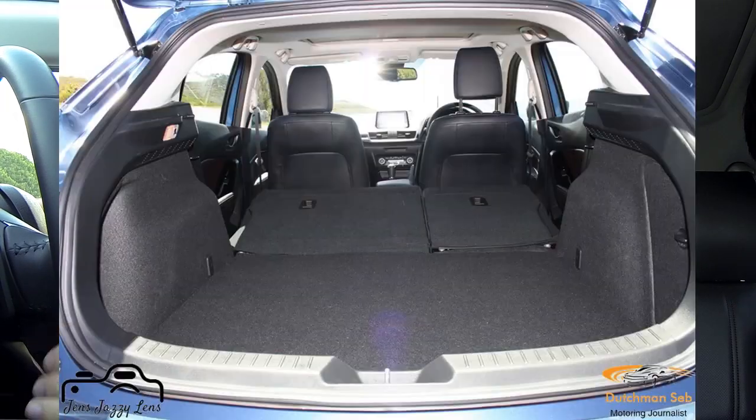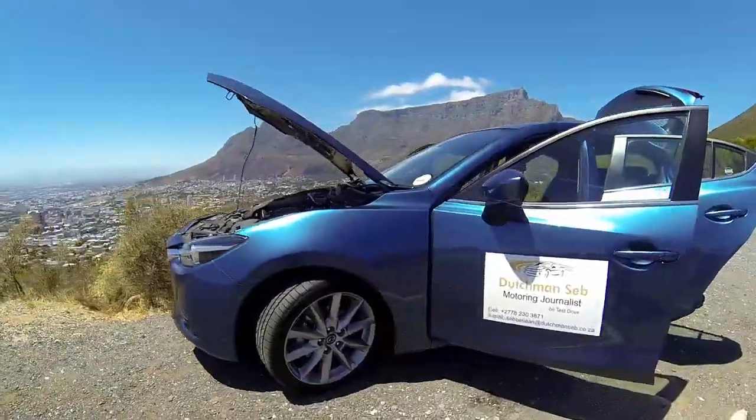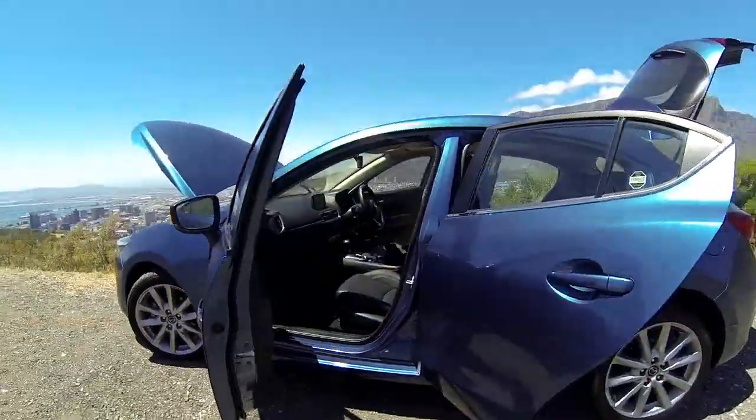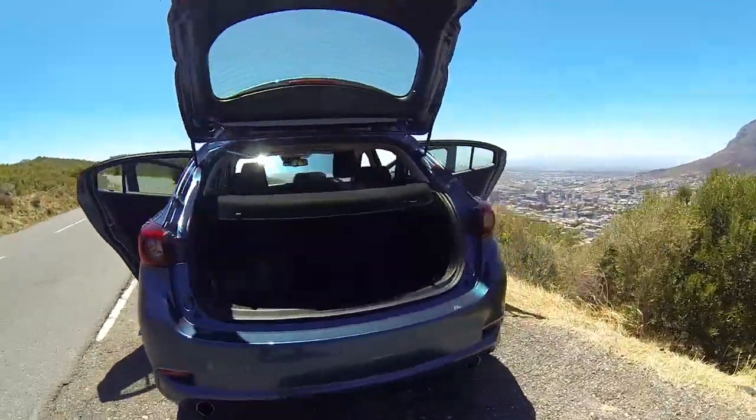The boot space is smaller than usual — most cars in its class have a slightly wider and longer boot. But when you drop the back seats with a 60-40 split, you get a massive capacity to load up for going away for the weekend. And if it's just you and a mate or a partner, you've got plenty of space for camping gear at the back. So boot space I don't think is an issue in this category.